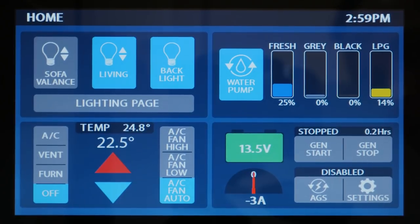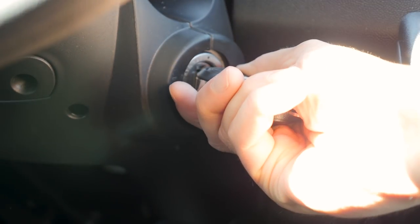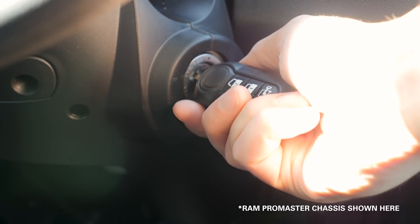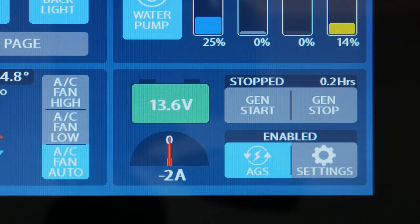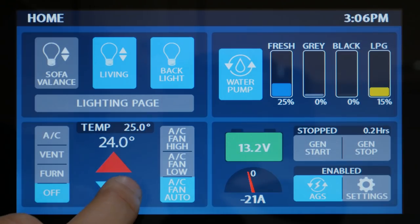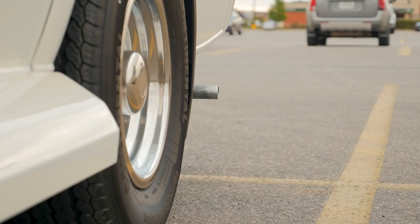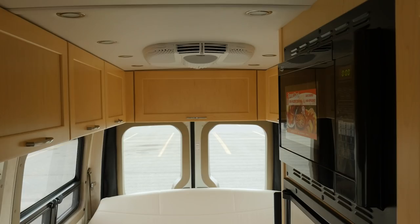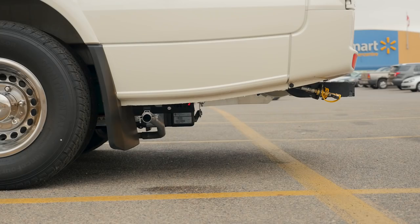One of the key safety features built into our AGS system is the process of cycling your engine. When you select the AGS function you'll have 60 seconds to cycle your engine, and only if this process is completed will your AGS system be enabled. If either your battery voltage drops below the selected range or the coach heats up past your selected temperature, your generator will automatically start, the air conditioner will begin to run cooling your coach back down. Once the desired temperature is reached it'll turn itself off.